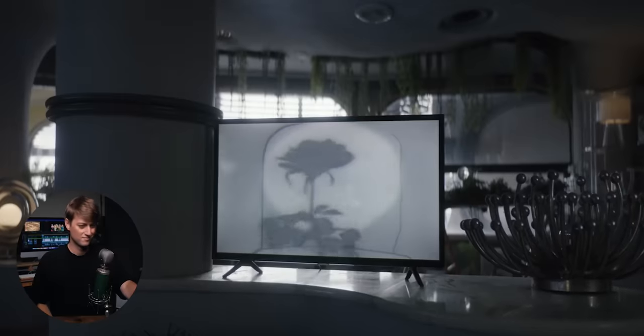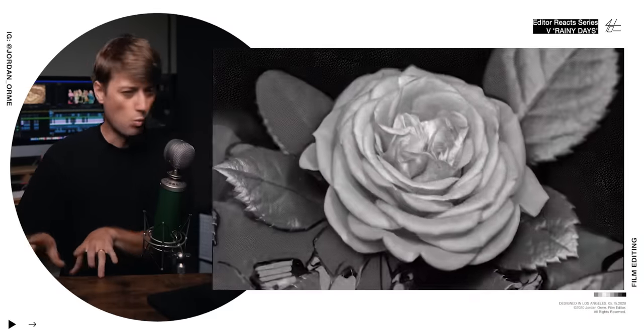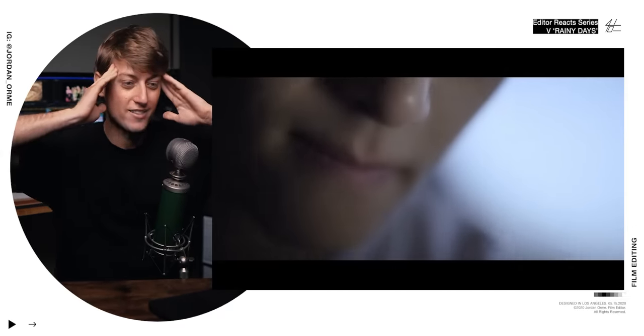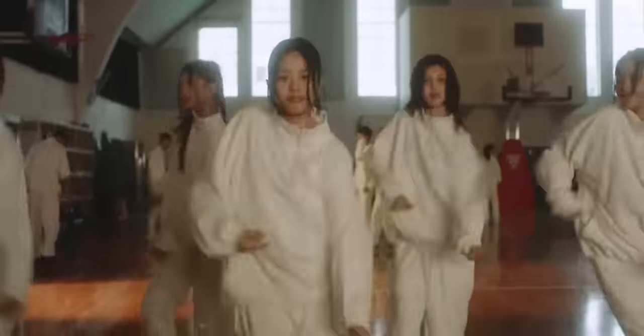Then we get another repeat shot, just going off the same motif we already established. We established a visual language and then continue that visual language as we hear the same chords. Here's the thing with music videos: you can do whatever you want, there are literally no rules. I want to see some rules be broken just like this — it's so fun to watch.